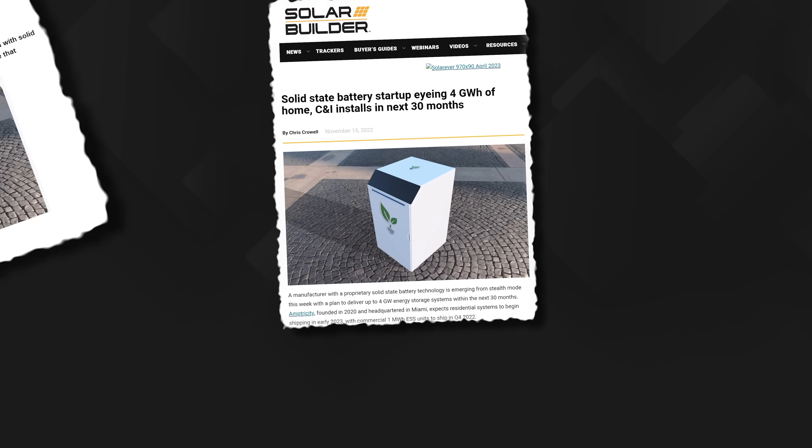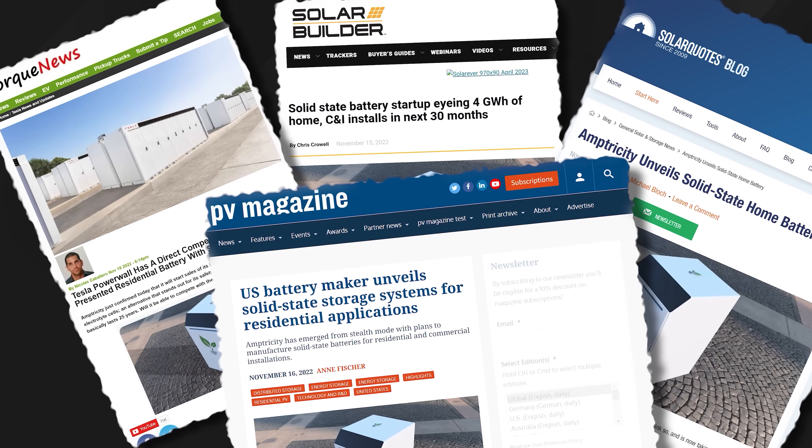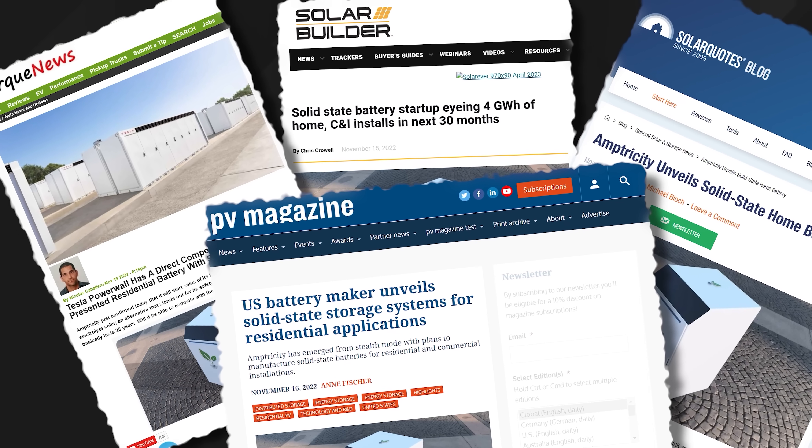Well, no, not really — that's true. At least not one large enough to power a house anyway. Which is precisely why this new Amptricity domestic battery storage system seems to have raised some eyebrows in the tech press.